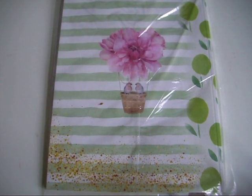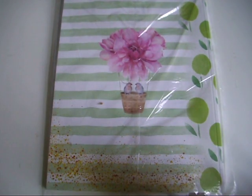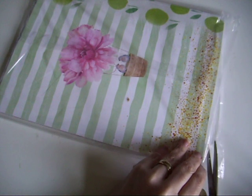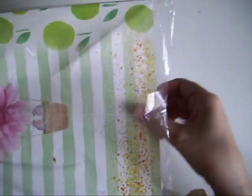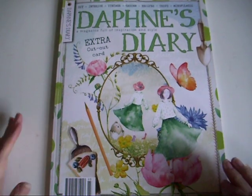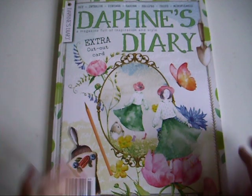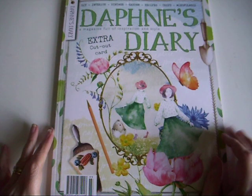Hi guys, Colleen here with the new issue of Daphne's Diary - it just arrived this morning. I have a subscription so I get it through the post. I'll leave the link to where I get my subscription from. I live in a small town so you don't get Daphne's Diary here; you have to go into Belfast or somewhere to get it.